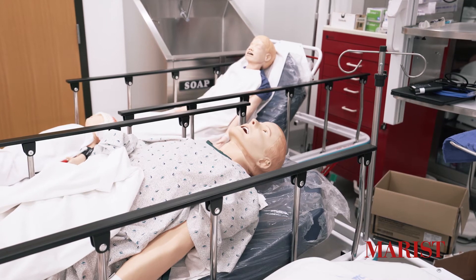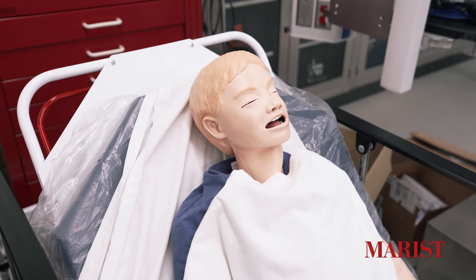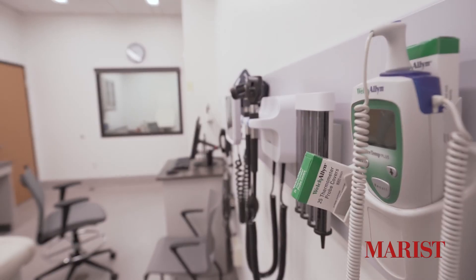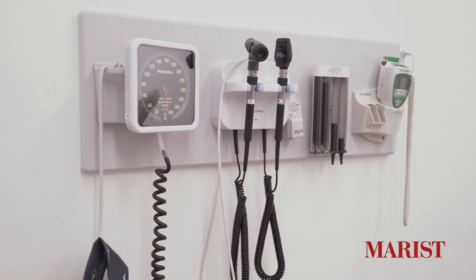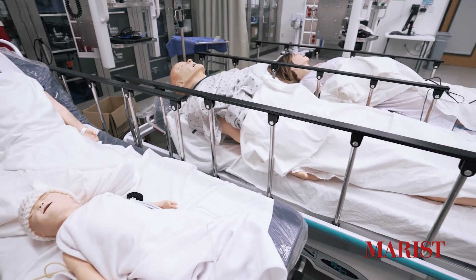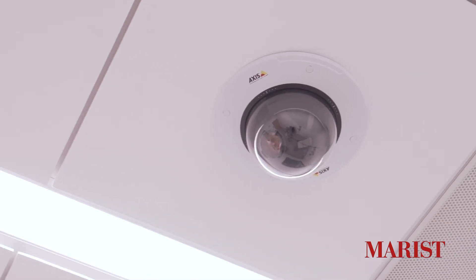Our simulation lab includes high-tech mannequins, including SIMMAN 3G, mom, newborn, baby, and junior. The mannequins are used to assess the student's ability to take accurate clinical measures, such as blood pressure, pulse, assess airway obstructions, and auscultations of the lung and heart sounds.